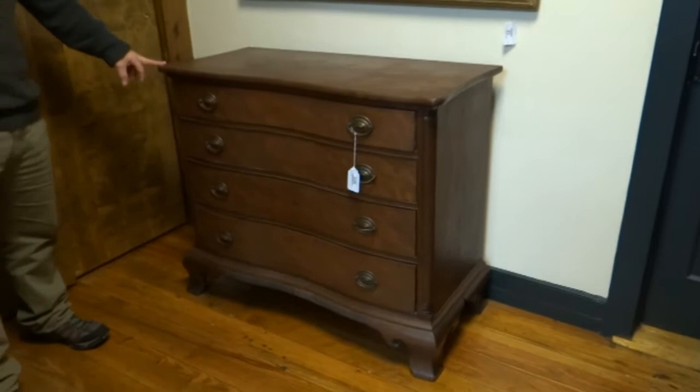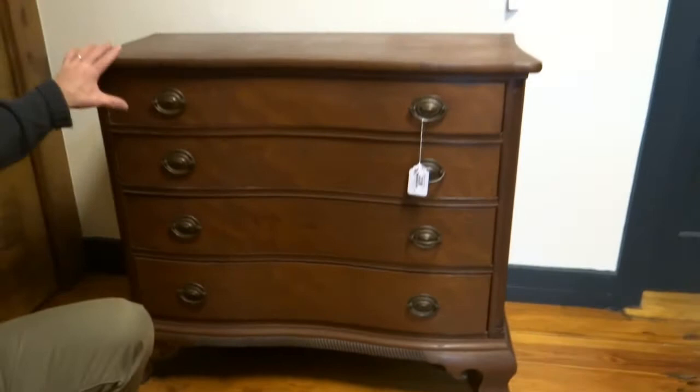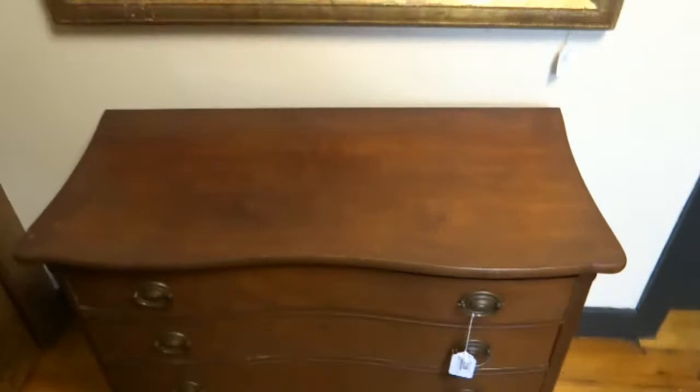The piece next to it is another one of my favorite pieces in the sale. This is a nice Connecticut 18th century Chippendale chest. Really nice carved base here, good graining. The base is original on this. It's serpentine, has a nice finish — just a real nice piece of furniture.